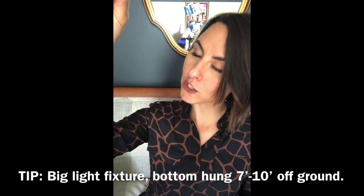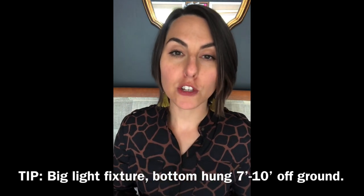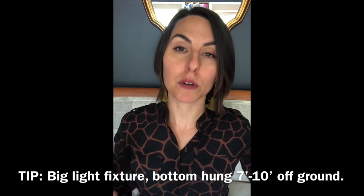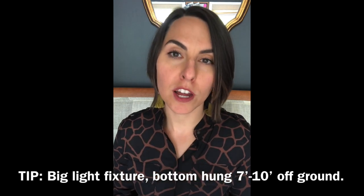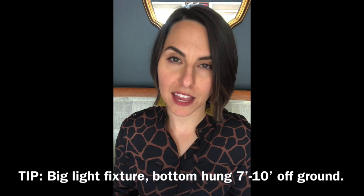Do not put your ceiling fixture all the way at the top of those two stories. Bring it down, make sure it's at least three feet tall or wide — preferably both — and bring it on down. It will look so good, it'll create a focal point, and it'll bring some real human scale to the space.